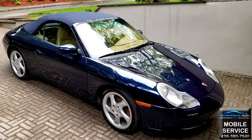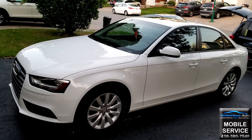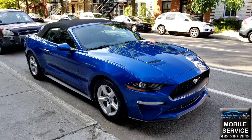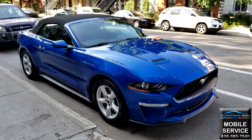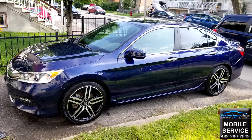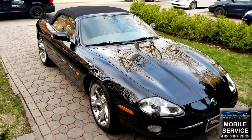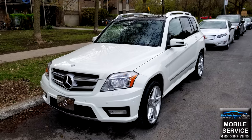Protect your investment and keep your vehicle looking like new for the next few years with our nano-ceramic coating. Do you like your vehicle? Do you want to keep it looking like new? Do you want to save time cleaning it? Are you ready to protect it against the harsh Canadian weather?